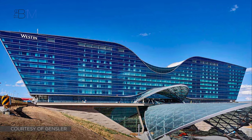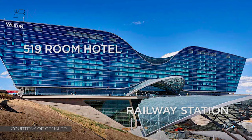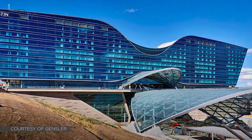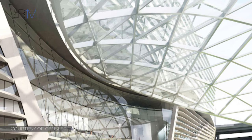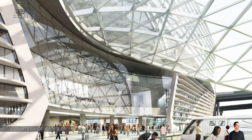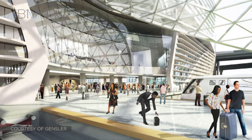The airport recently added a new landmark structure at the front of their terminal, combining a railway station with a new 519-room hotel. The new facility includes numerous sustainability features and has become a gateway for passengers arriving. The project was designed by Gensler and Anderson Mason Dale, and has been managed by HNTB and Parsons. The construction was undertaken by three contractors — Mortensen, Hunt and Saunders — working as the MHS joint venture.